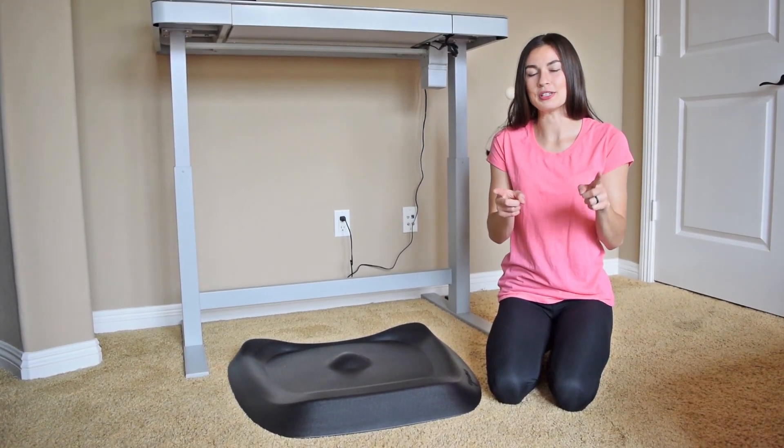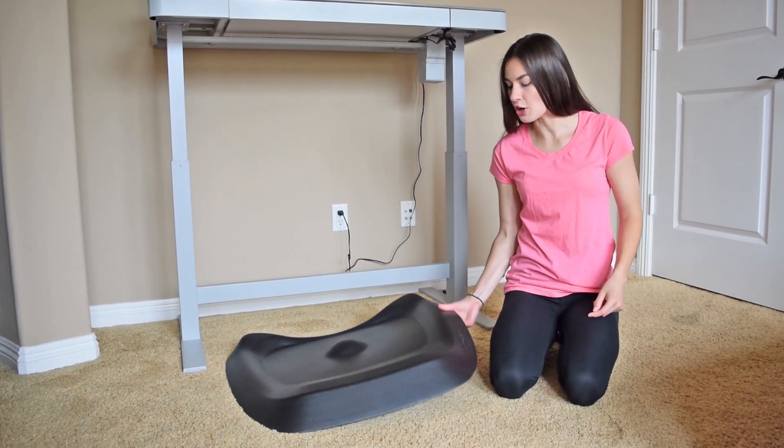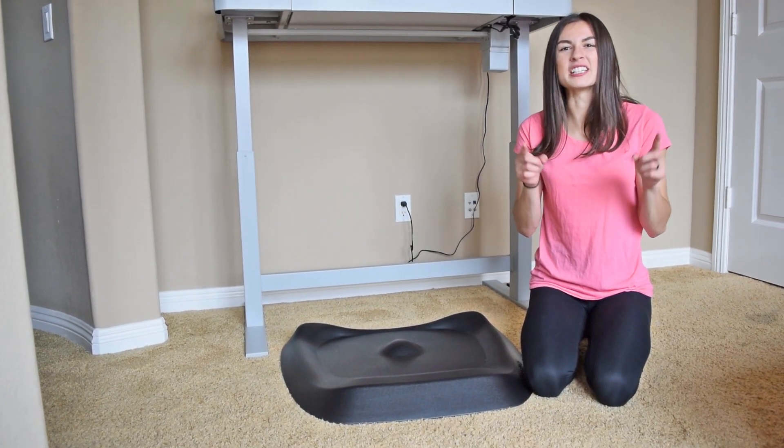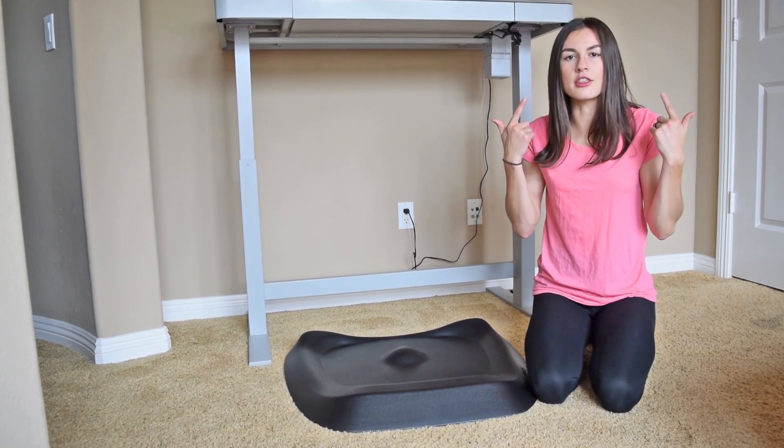First things first, you want to make sure that you are having good posture and are comfortable while you're working. So I'm going to show you this mat that I use. It's called the Topo by ErgoDriven. This ErgoDriven Topo mat encourages movement subconsciously, so you don't even have to think about it.